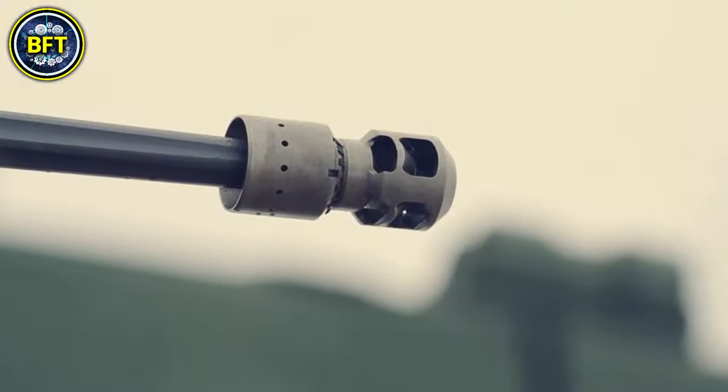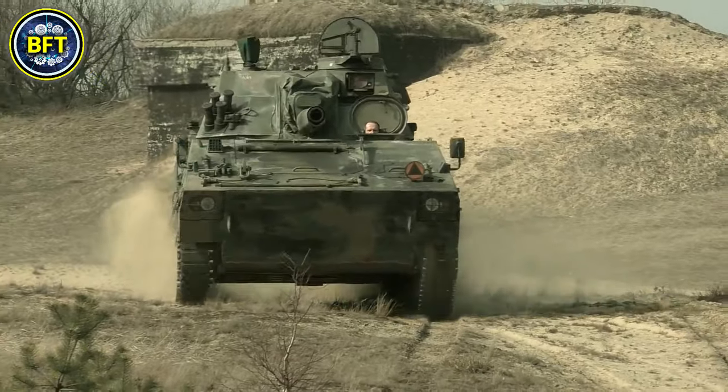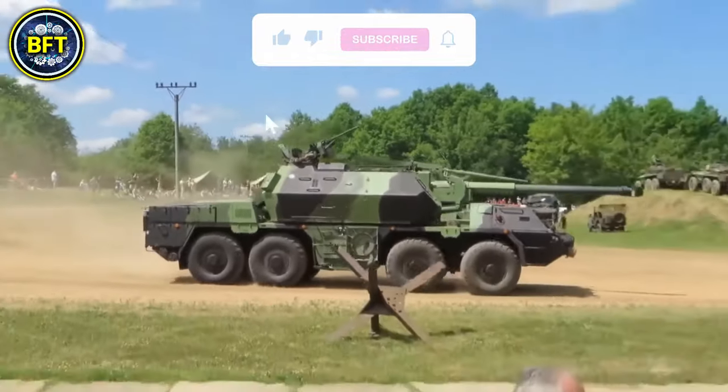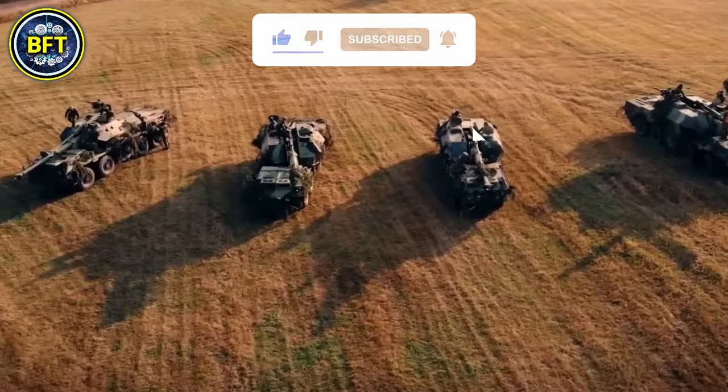And there you have it, folks. These were the top 10 most powerful military vehicles of the Polish Armed Forces. Do you agree with this list? Let us know in the comments below, and don't forget to like and subscribe if you want to see more rankings like this.